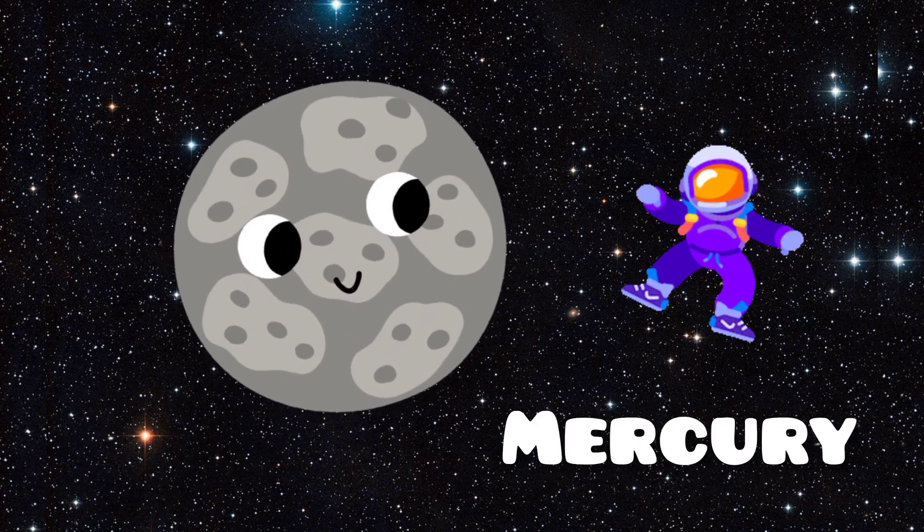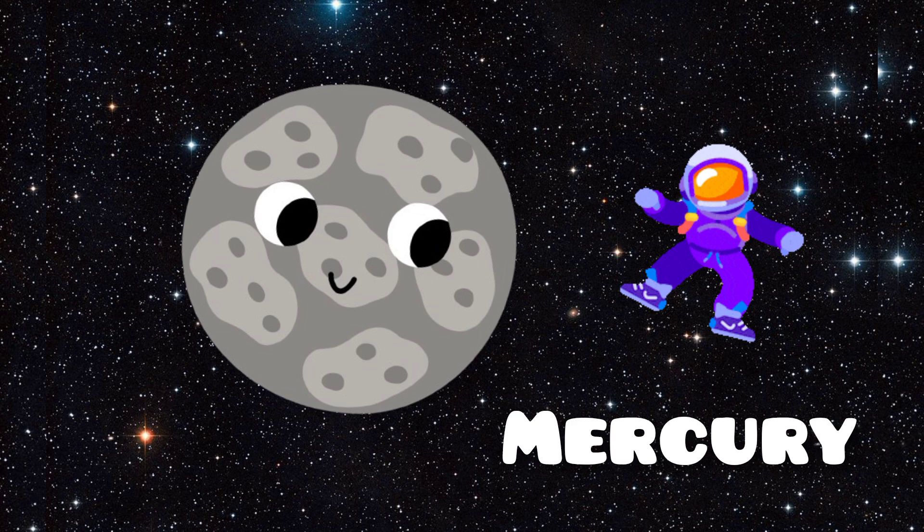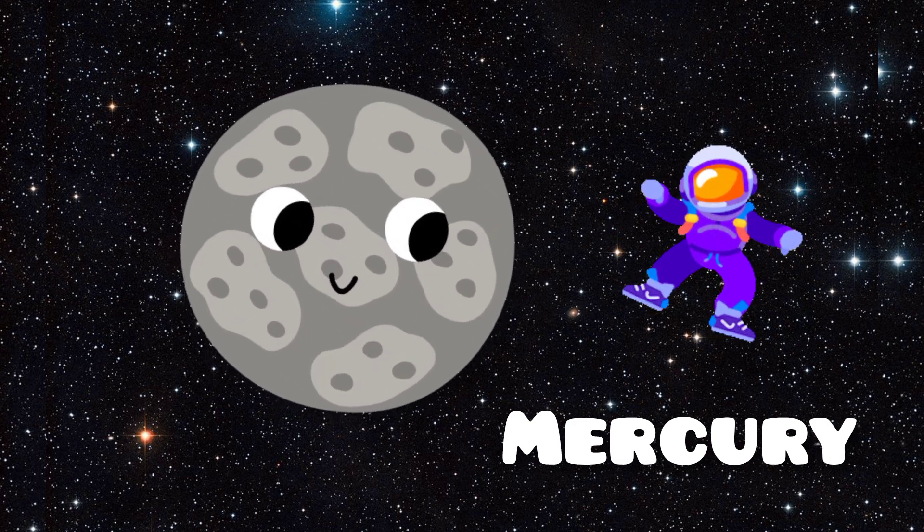Here's Mercury. Mercury is the closest planet to the sun and the smallest planet in our solar system. It's covered in craters, just like our moon, and has no atmosphere to protect it from the sun's heat and space's cold.